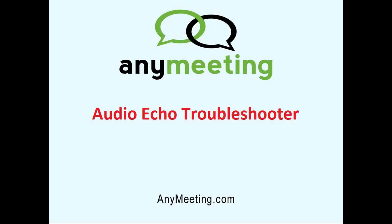Echoes in your meeting can be very frustrating and make it difficult to communicate. They occur when the sound coming out of your speakers gets picked up by your microphone, otherwise known as a feedback loop. If you are experiencing audio echoes during your meetings, then there are a few steps that you can take in order to troubleshoot this issue.